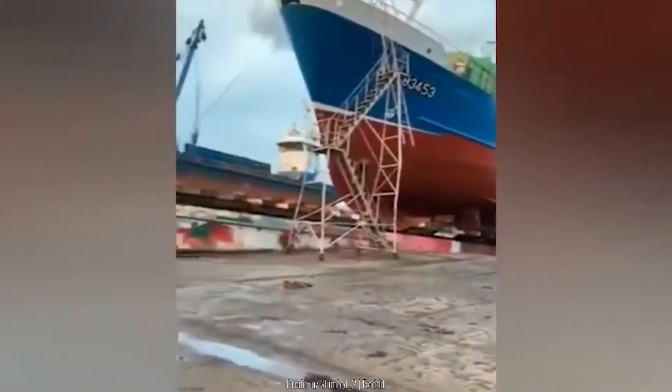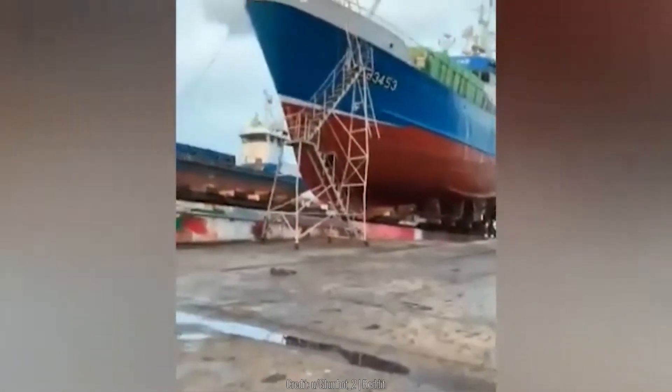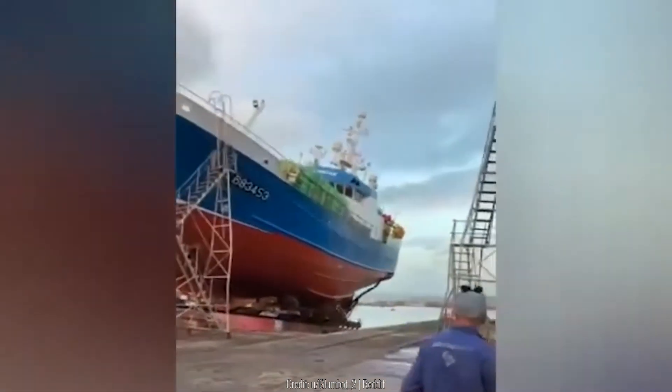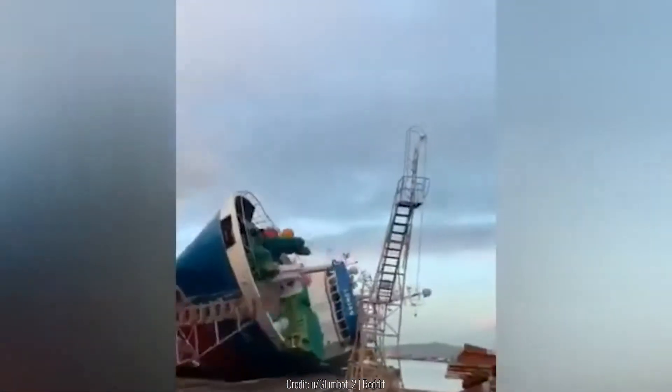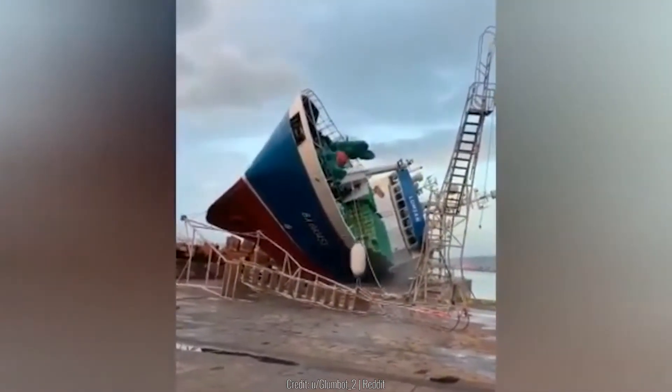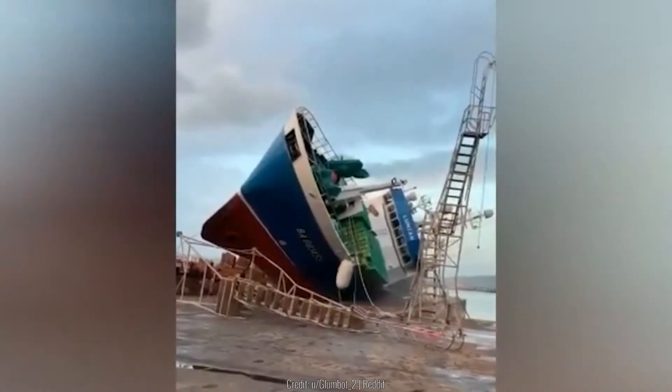We aren't sure what was even going on here, but as soon as the clip begins, this massive ship on the dock just tips over — not on the water side, but on the bay side. Everything within the ship spills over, but luckily the ship itself doesn't seem too badly damaged.